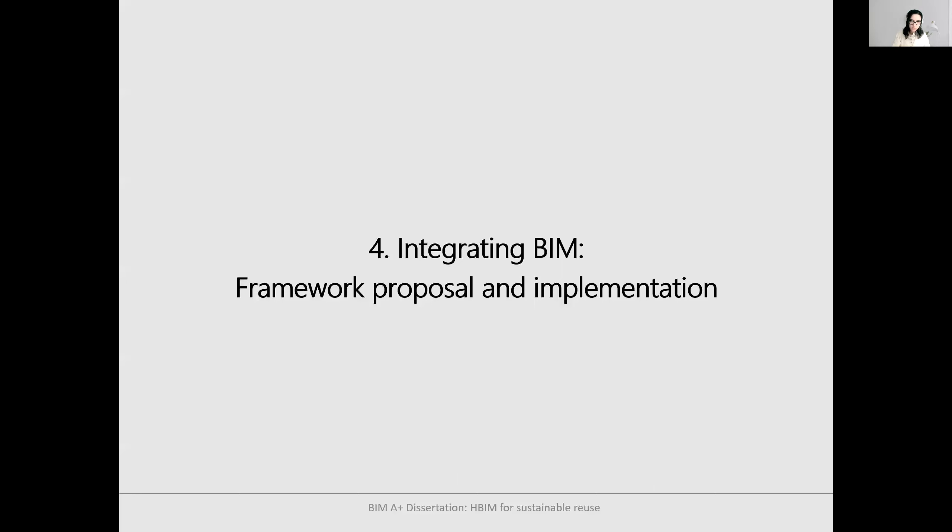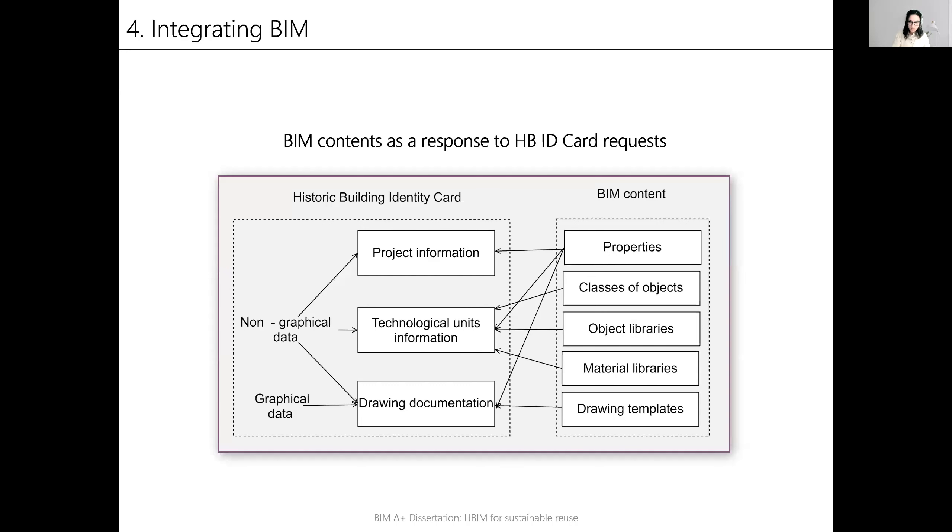The next phase was proposing the framework and implementing it. Conceptually represented, the three topics requiring non-graphical and graphical data contain information that can be translated to BIM contents. BIM properties are non-graphical data used to provide information for each of the three topics. Classes of objects, object and material libraries are BIM contents used to create, document, and document building elements, and therefore the technological units information. The drawing templates are the rules for creating drawing documentation and using BIM for keeping graphical data consistent.